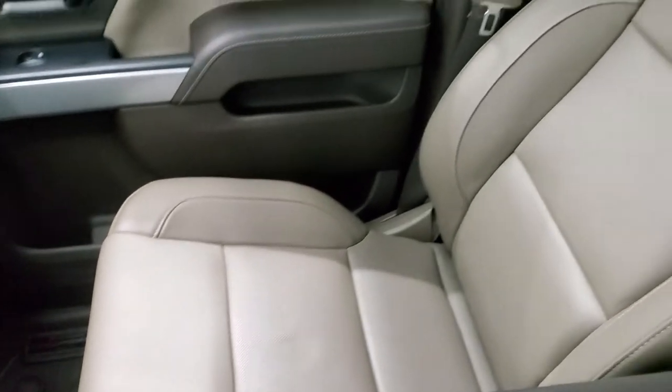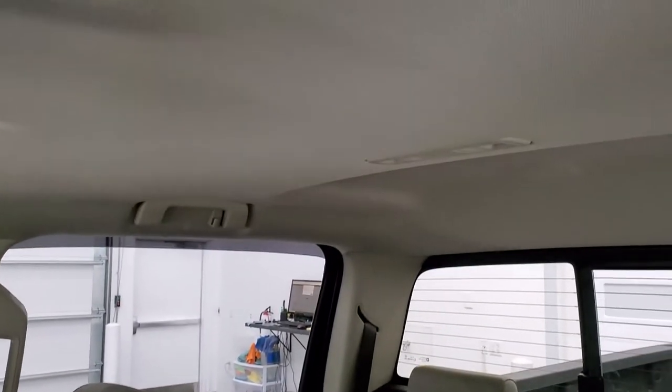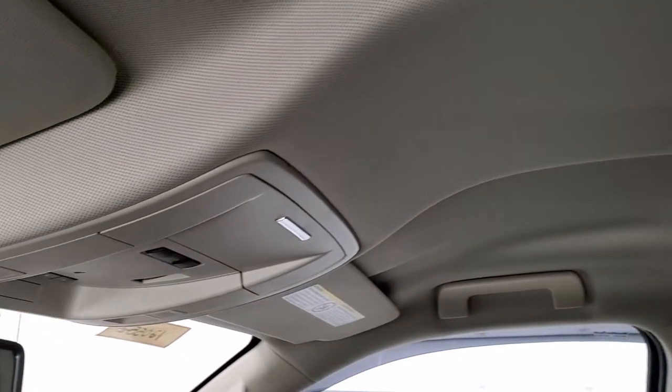Passenger side floor mat and seat are in excellent condition. This truck has never been smoked in, smells very, very clean inside. And like I said, this thing is like new all the way around.